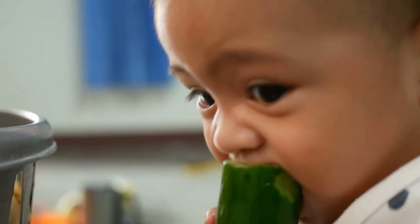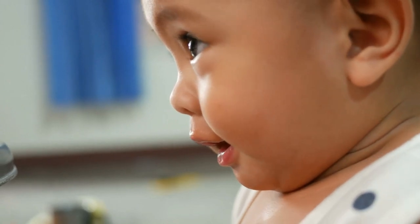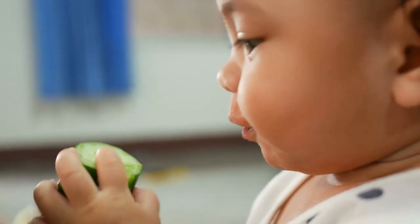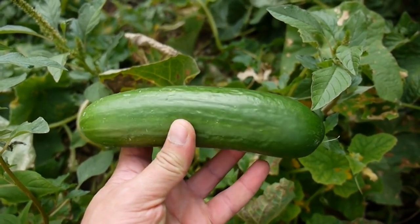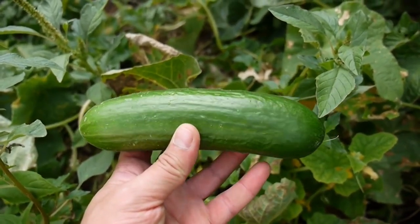Cucumbers are a refreshing treat from the garden on warm, sunny days. In this video, we will go over all the things you need to know to get a great harvest. The varieties of cucumber you select will depend on how you plan to eat the fruits and what kind of garden space you have.